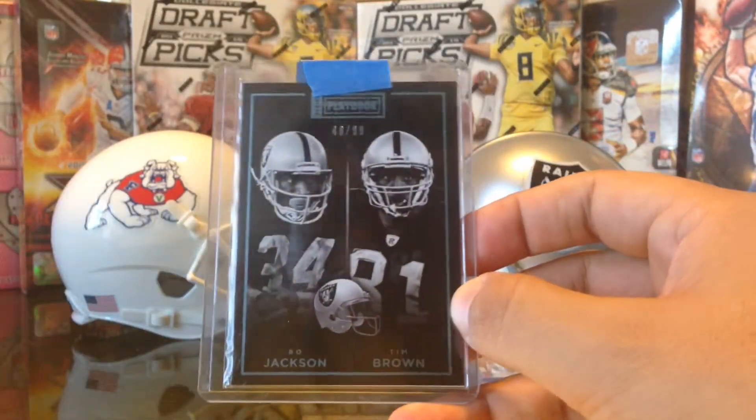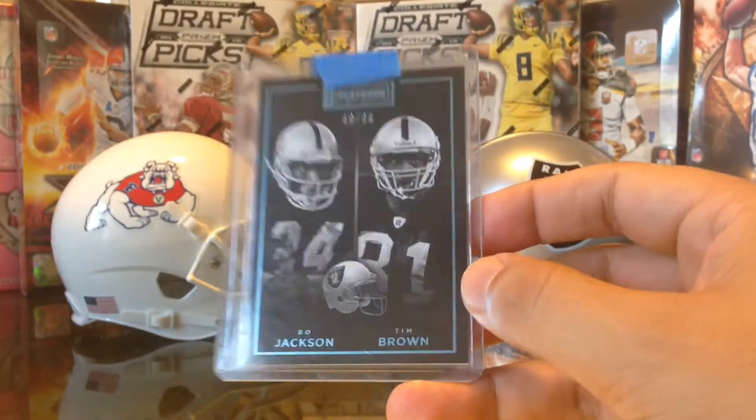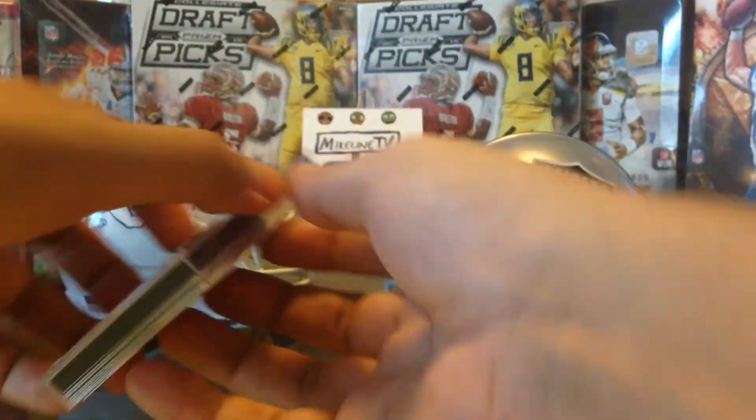Then we got an out-of-99 Tim Brown and Bo Jackson for the Raider PC — very, very awesome! Thank you so much Mikey. And then we have some more cards in here.